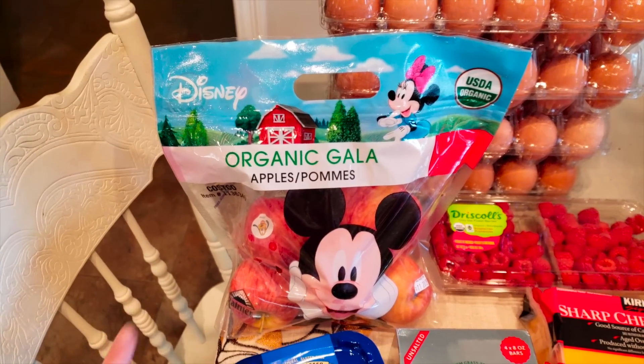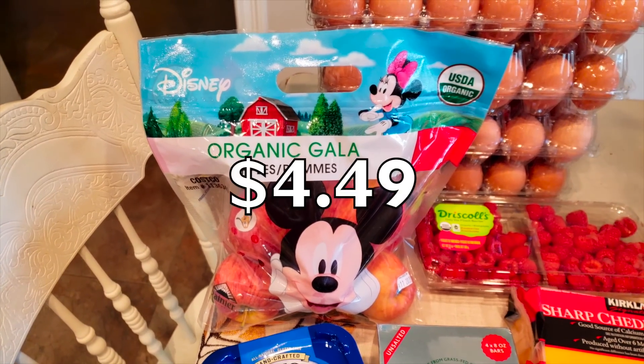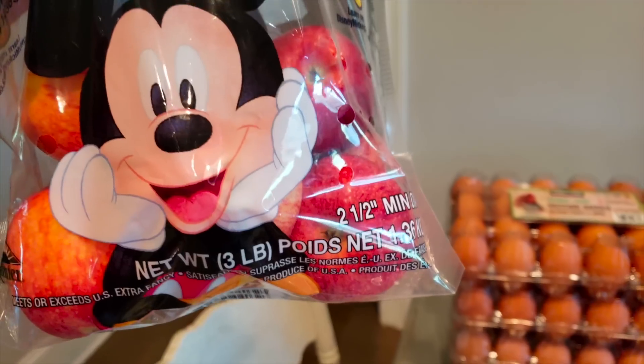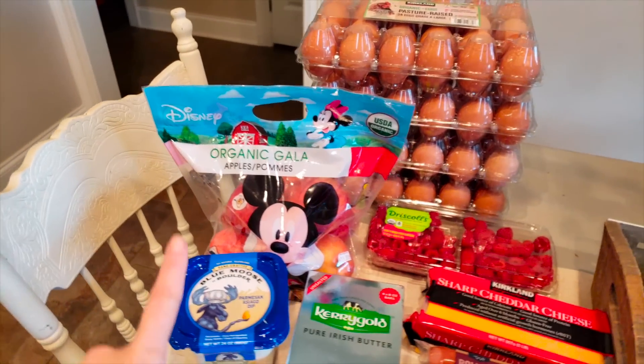As y'all saw, Waylon was with me and every time he comes to Costco, he picks out the Disney organic apples. I'll be popping up the prices for everything. This is a huge thing of apples — three pounds. I know last time we bought them they lasted a long time without spoiling. So it's a good deal.